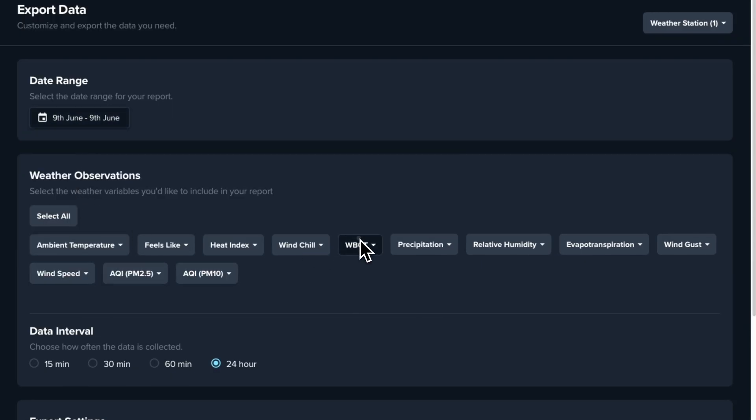Whether you're managing one site or 50, Periweather gives you the data, tools, and peace of mind to keep your people protected. Don't wait for an accident to happen. Stay ahead of the heat. Visit periweather.com to learn more.